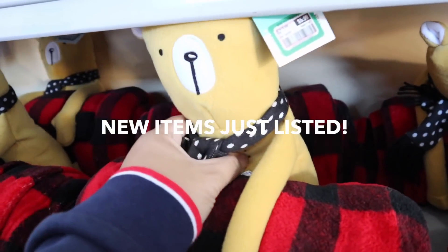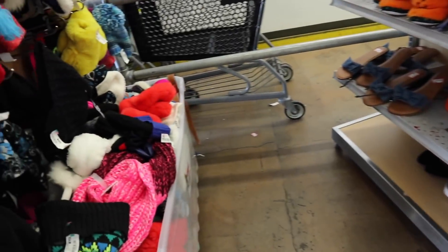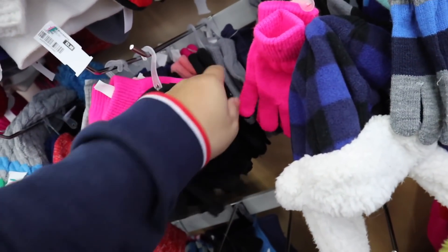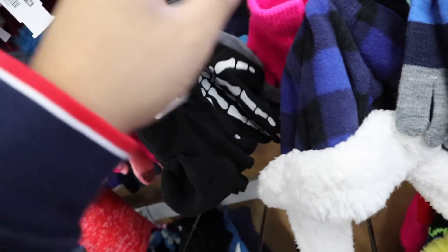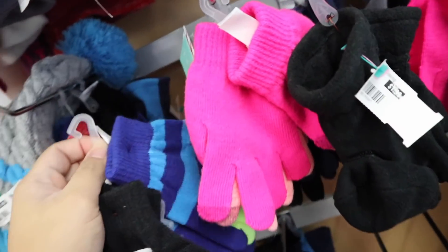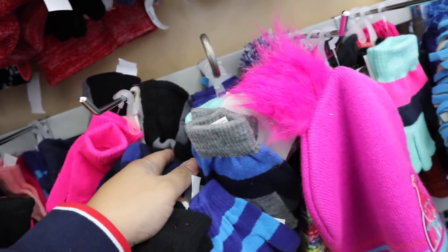Oh my gosh, they have these little dogs with blankets for $5.99 each — that is so cute. They also have some bedding, shoes, beanies, and all these little gloves. I wonder how much the gloves are — I think they're all like $1.49 or $1.99. I might get these for the boys because they always want gloves. I'm going to get the blue one for Lizo and see if they have any red ones.